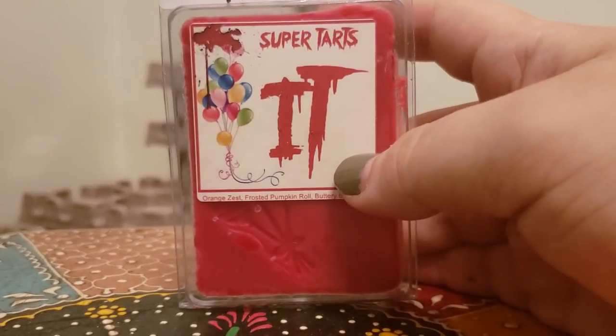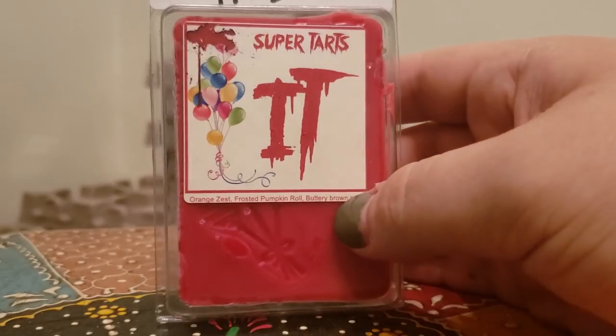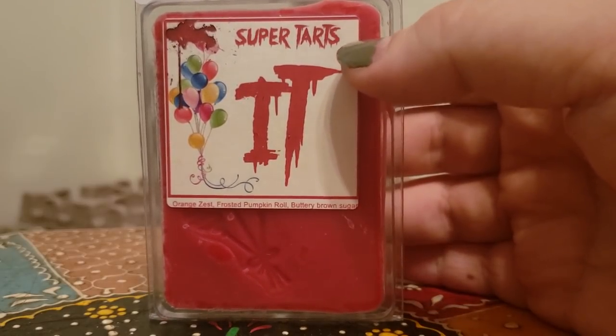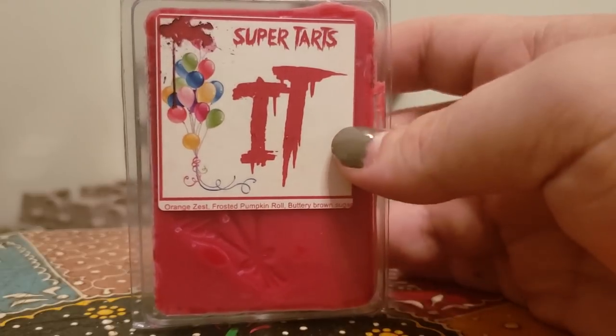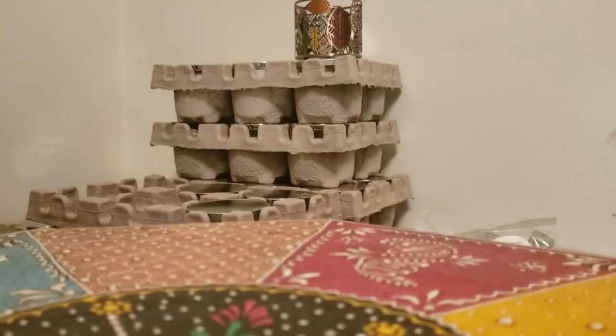This is definitely one of my top five. Super Tarts It — I've talked about this a hundred times on my channel — orange zest, frosted pumpkin roll, and buttery brown sugar. This is a nice big orange bakery scent. You see 'frosted pumpkin roll' but I feel like I could melt this all year round. It's a love-hate thing — either people really love it or they think the orange shouldn't be mixed that way.